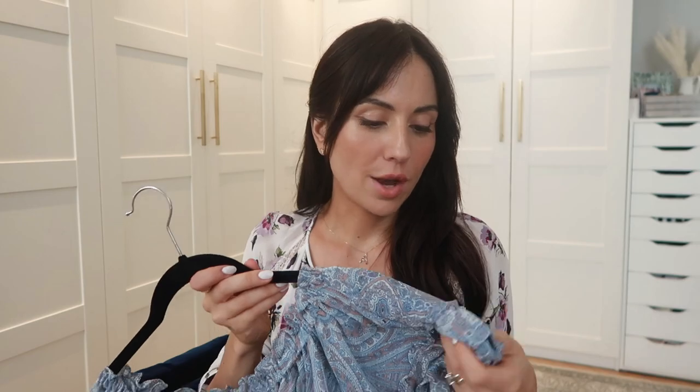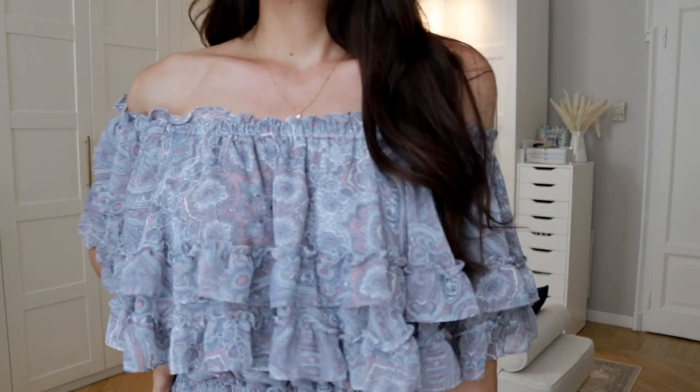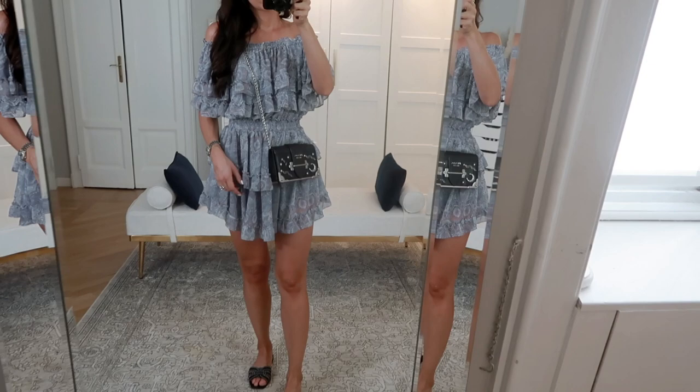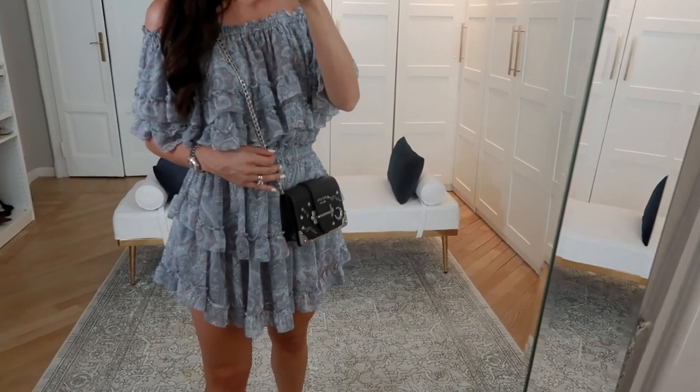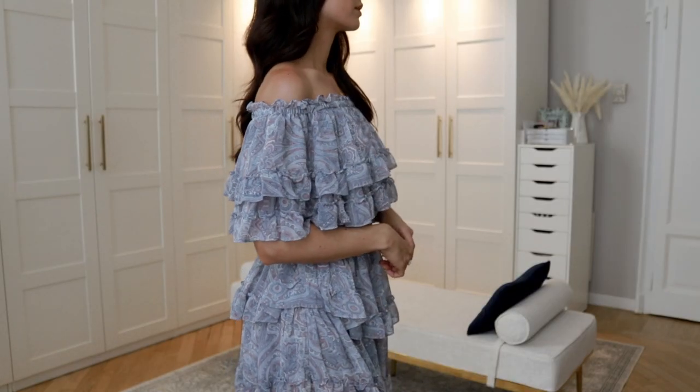The first dress is this gorgeous summery, ruffled dress from Misa Los Angeles. It's very comfortably short. I love the print — blue is one of my favorite colors, and this one has a paisley print with pinkish tones as well. It's just so beautiful. I feel like this color looks really nice with both silver and gold hardware. I paired it with my black and silver Prada bag and my YSL slides — a really cute daytime outfit. You can also wear it with heels for the evening.